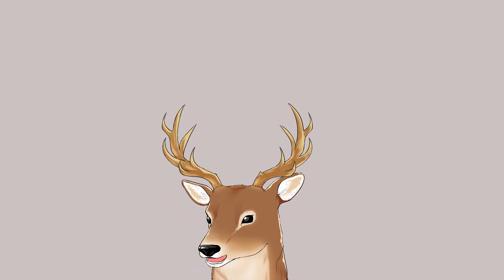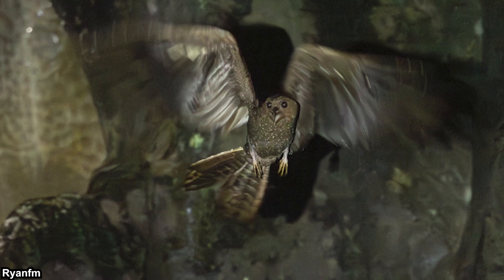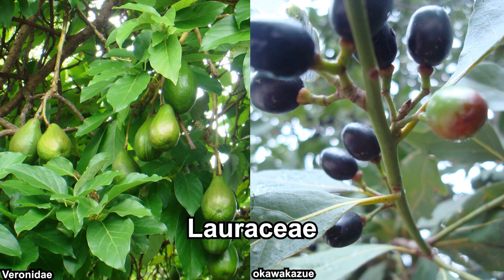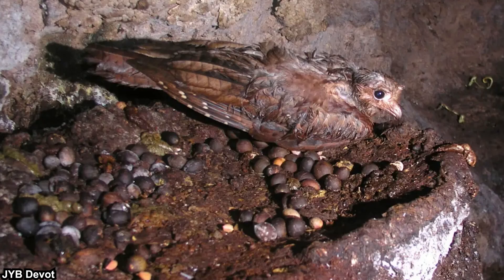Oil birds live colonially, with thousands or even 10,000 individuals roosting together in their cave. If no cave is available, they can stay in canyons and grottoes. At night, they leave their roosting ground to forage for food, and they can travel more than 20 kilometers to seek food. They typically eat fruit pulps of Lauraceae, especially avocado and laurel family, but also eat palm fruits and torchwood fruits. Those fruits have a distinct smell, and oil birds also have well-developed olfactory organs.